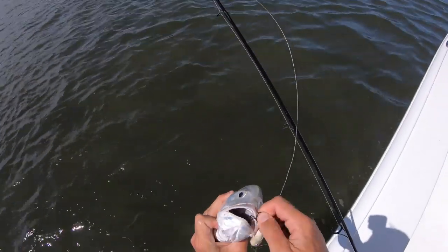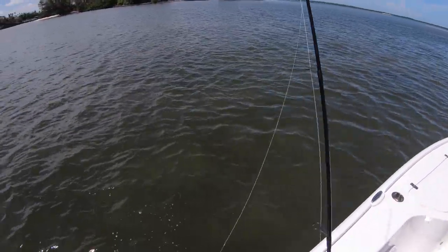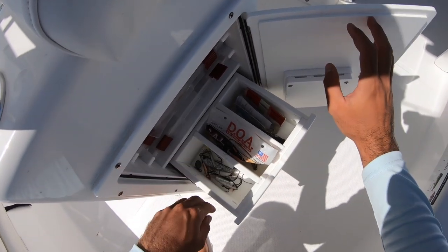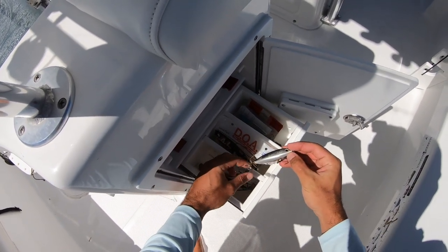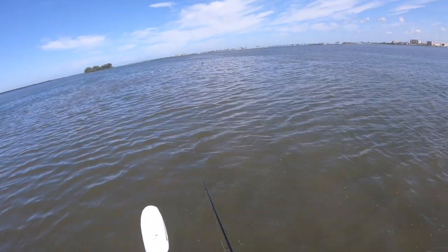There we go — see you little dude. I kind of want to take the hooks off. Do I have a lure with no hooks? Look at these jacks right behind me, they're everywhere. Let me see if I have a hookless lure. I can just take the hooks off of this — I really just want to get them to blow up on it. Alright, I tied on a top water with no hooks.